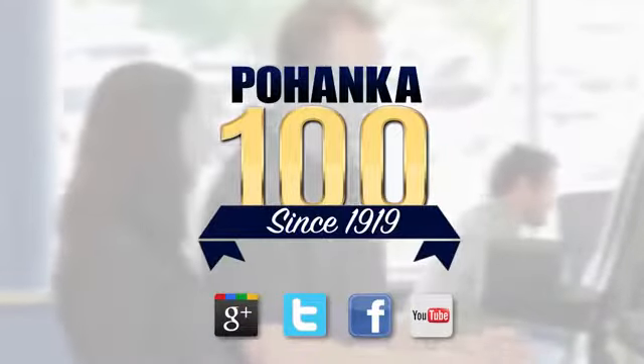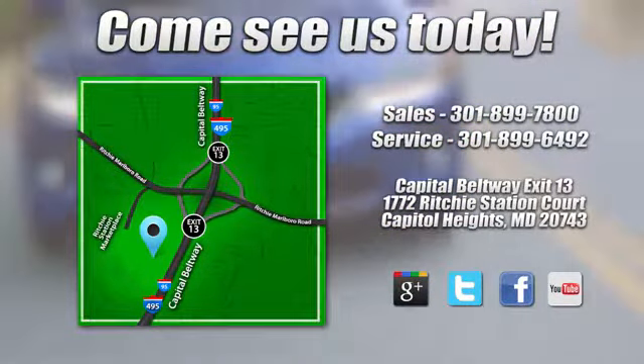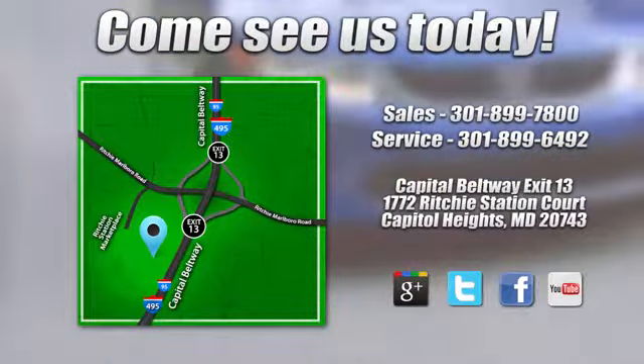Visit Pohenka Honda, king of the Beltway, today. We're conveniently located on the Capitol Beltway at exit 13, 1772 Ritchie Station Court in Capitol Heights, Maryland.